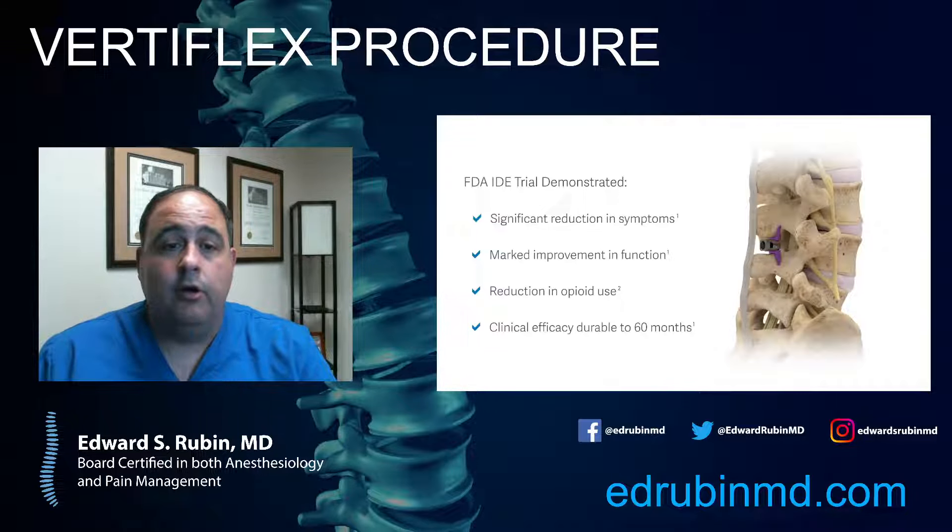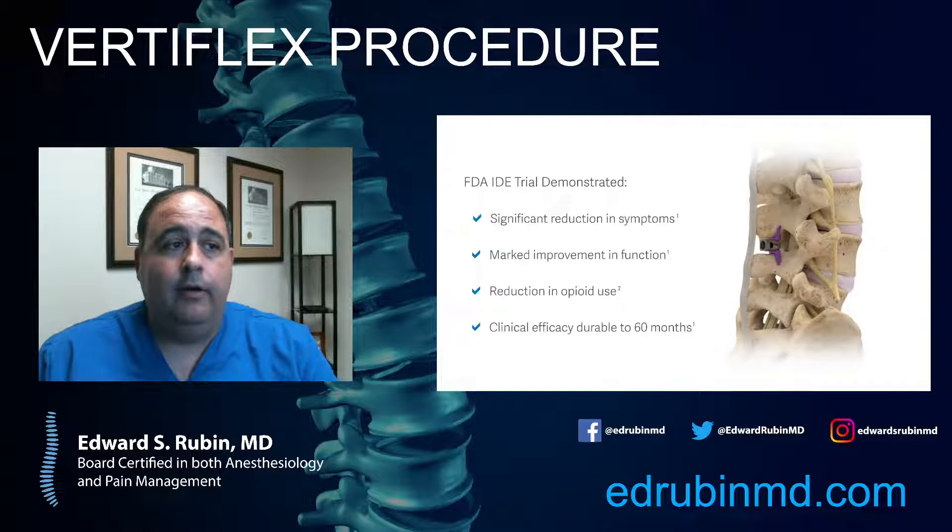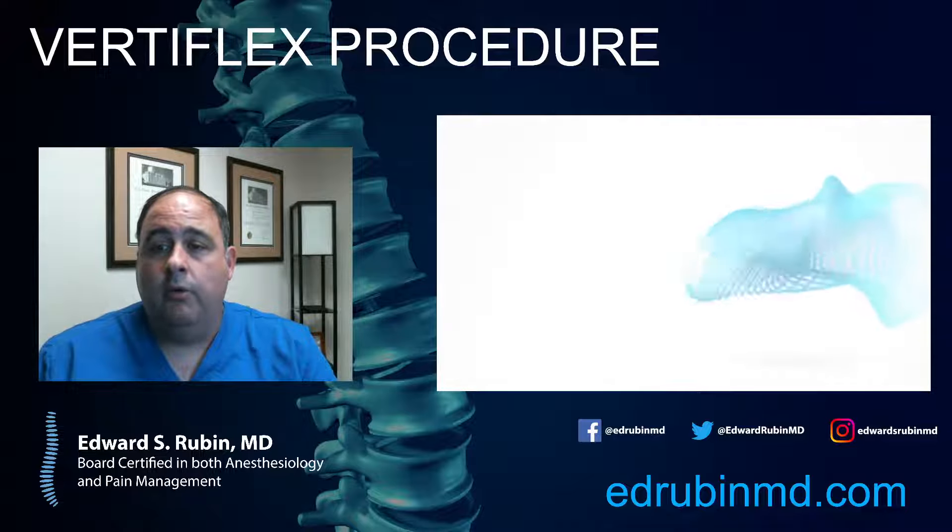Beyond this, there are obviously surgical options. This is not really meant to replace surgery. What it is, is a technique for people who either very much don't want surgery, or people who are too ill to have surgery. In the older patient population, people with heart issues or lung issues that may not tolerate a big operation, this could be a simple fix to markedly improve their function without as much risk. But clearly there are patients where a definitive surgery is the way to go.